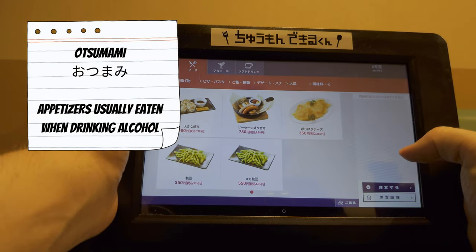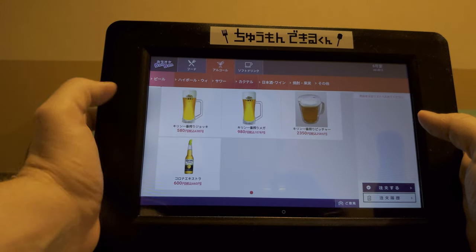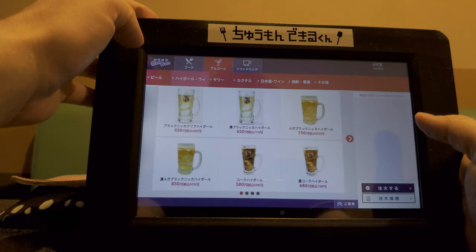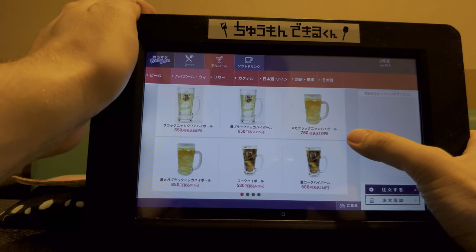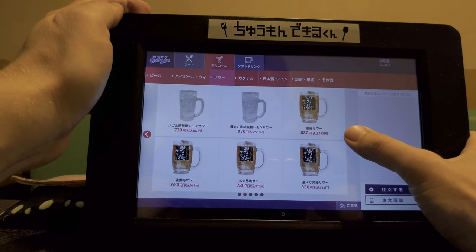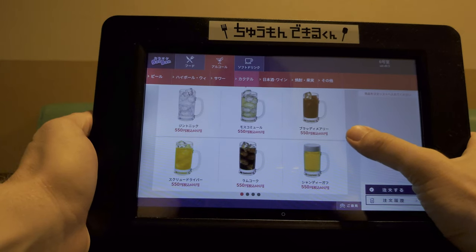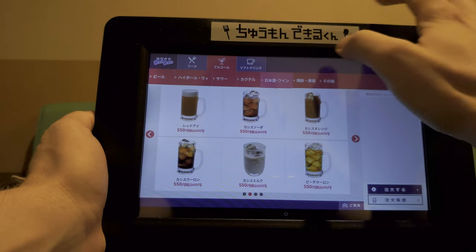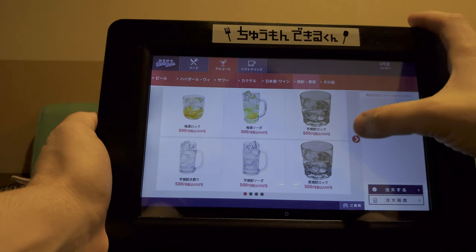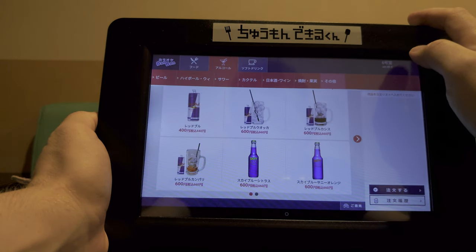Otamami — food tailored for when you're drinking alcohol. Speaking of which, there are various sizes of beers here as well as pitchers. This one's for whiskey and highballs, has quite a few variations. Sour — it's basically like alcohol mixed with soda. And we have the cocktails: Moscow Mule, Rum Coke, soda. And then we've got some sake and wine. Here are all the ice-based drinks, and at the end, others — Red Bull and stuff like that.